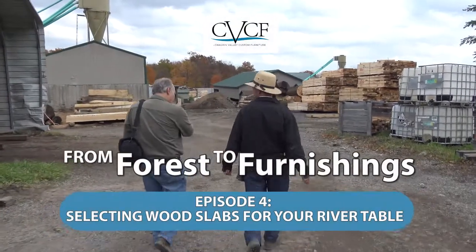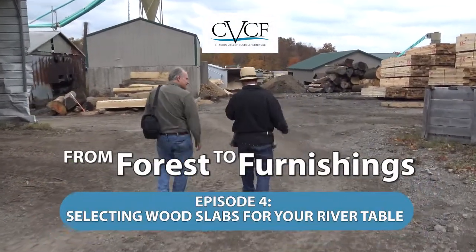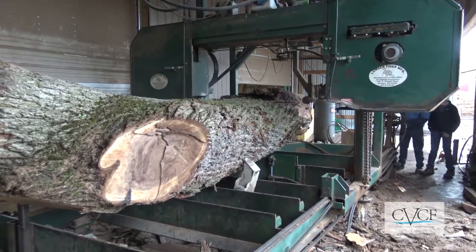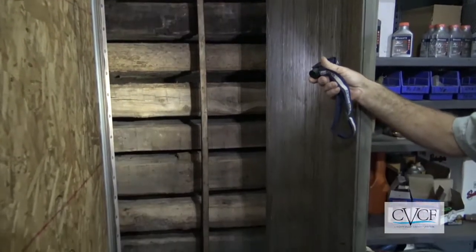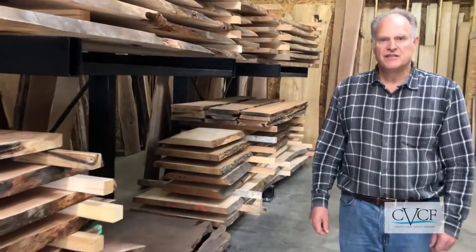Hi, this is Shel Meyeroff from Chagrin Valley Custom Furniture. Welcome to one of my suppliers of live edge slabs — one of three or four suppliers but one of my favorites. I like to shop here because they're cut properly and kiln dried properly to 140 degrees for upwards of six months, so you get 7% water content in every piece of wood, which is excellent for building.